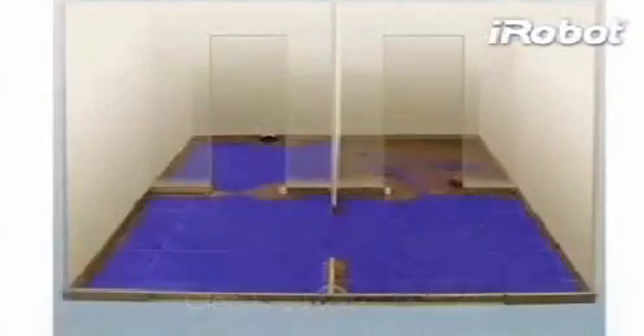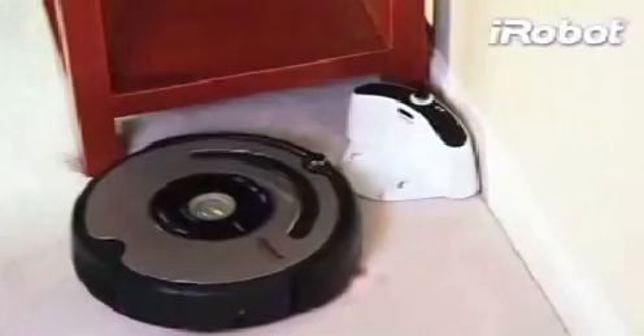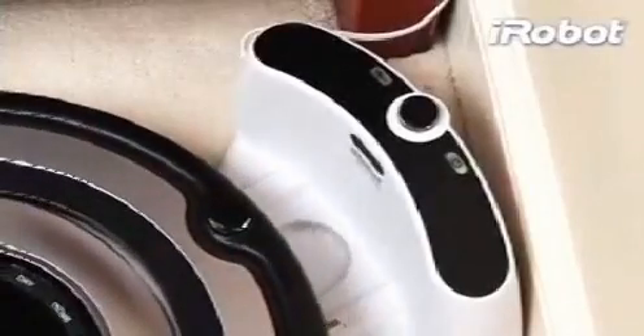At the end of each cleaning cycle or when its battery is running low, Roomba automatically returns to its home base to dock and recharge for the next cleaning. It'll be ready to go the next time you tell it to vacuum.